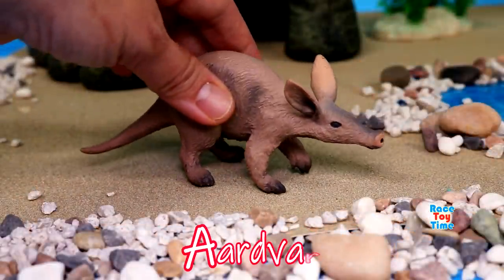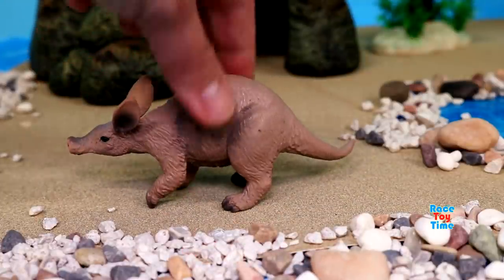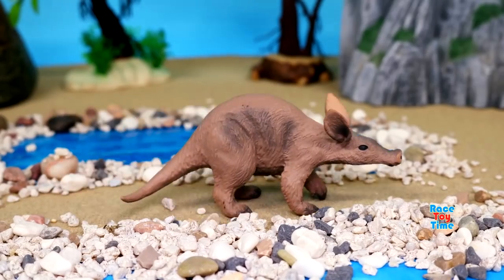Here's A for aardvark. Aardvarks can be found in Africa. They are insectivores. They feed upon termites and ants. So that's A for aardvark.